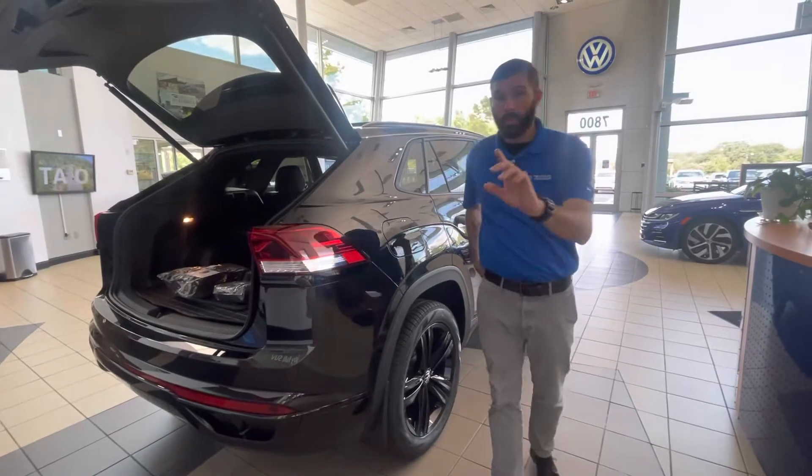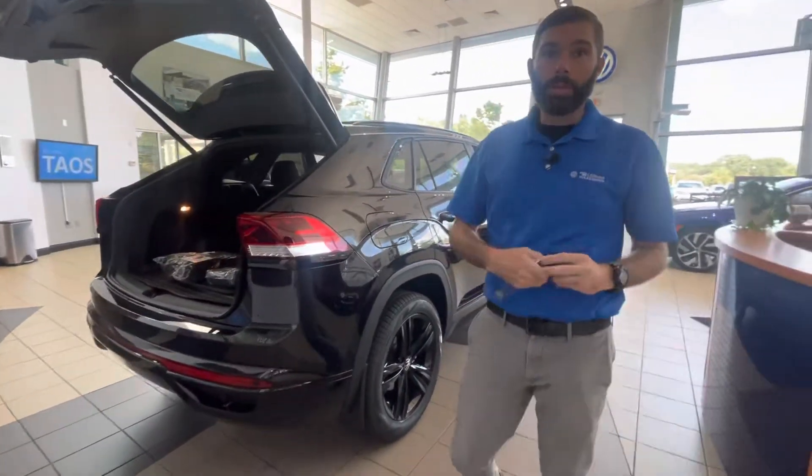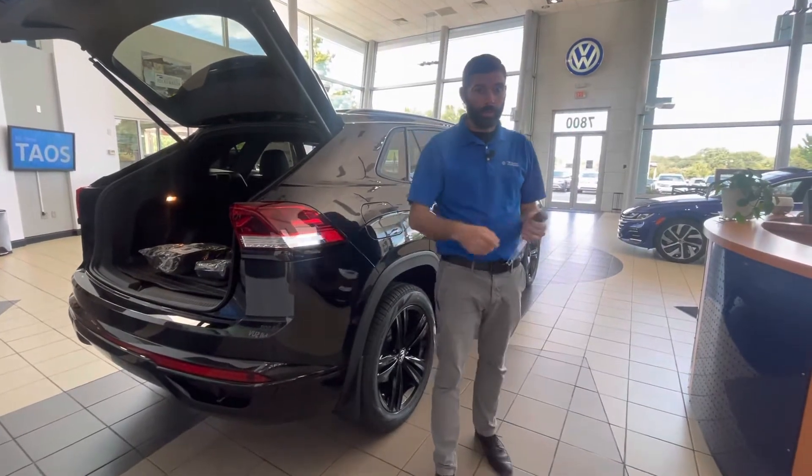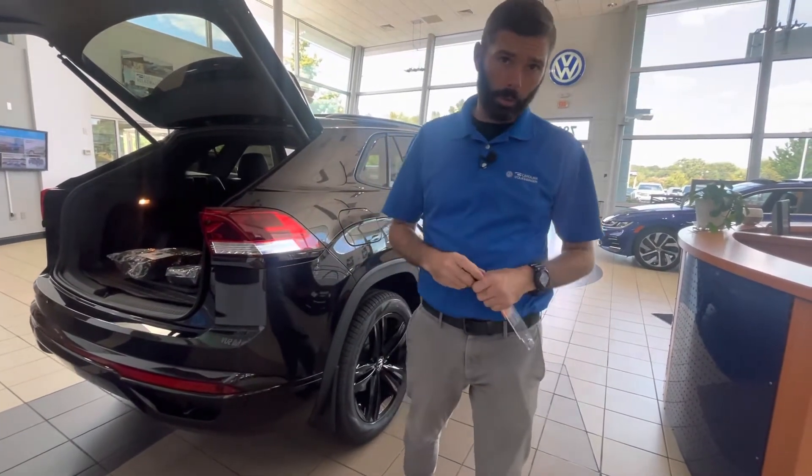You do have remote start from your key fob. If you download the MyVW app, you can also start the car from there, lock the car, unlock the car, and if someone's trying to open one of your doors, you're going to get an alert as well.